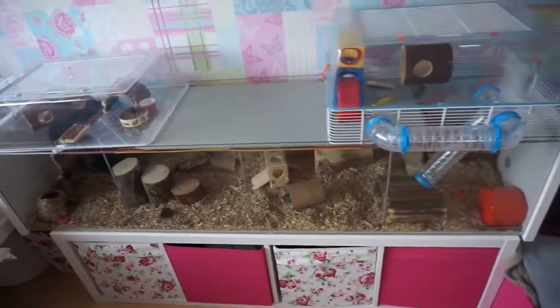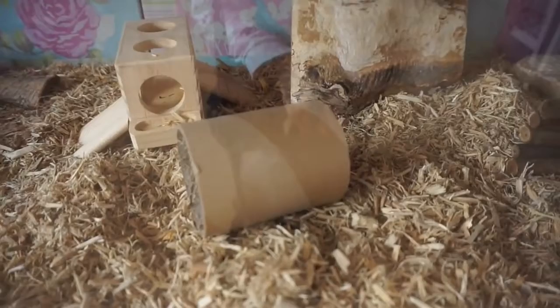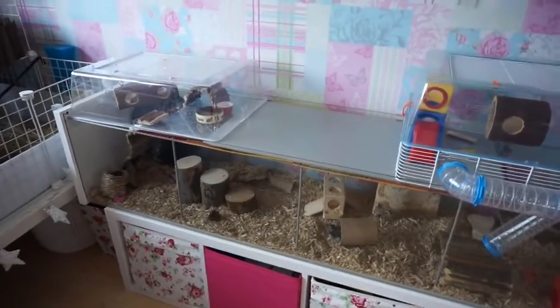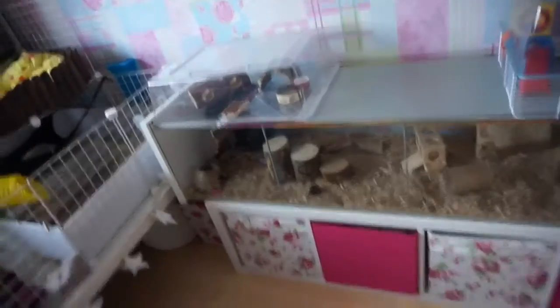We'll probably start off with Pingu's arrangement because he's up at the minute and I want to make the most of him actually being awake. Pingu lives in an Ikea Detolf — a very popular hamster home. I know a lot of people keep their hamsters in the Ikea Detolf.